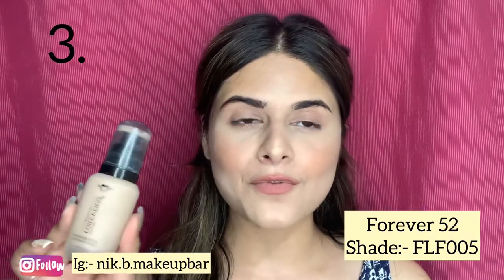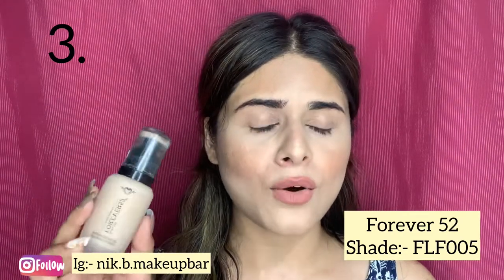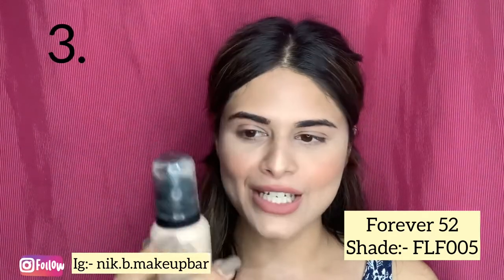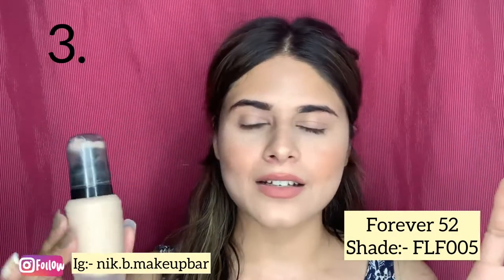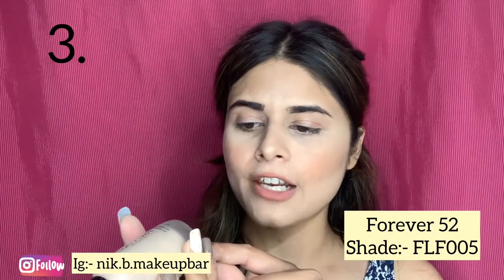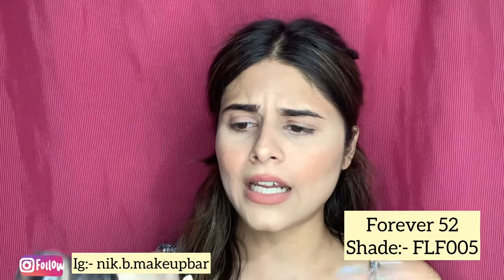I've been getting so many DMs asking about the third foundation — whether it's good for oily skin or not. Yes, this is from Forever 52 and it is perfect for oily skin. It gives full coverage and comes in the range of 1000 to 1200 rupees. My shade is FLF 005, but I got the wrong shade, so I mix it with a darker foundation shade. The staying power of this foundation is really good. If you've gotten the wrong shade, you can simply mix in a darker shade and apply it easily.